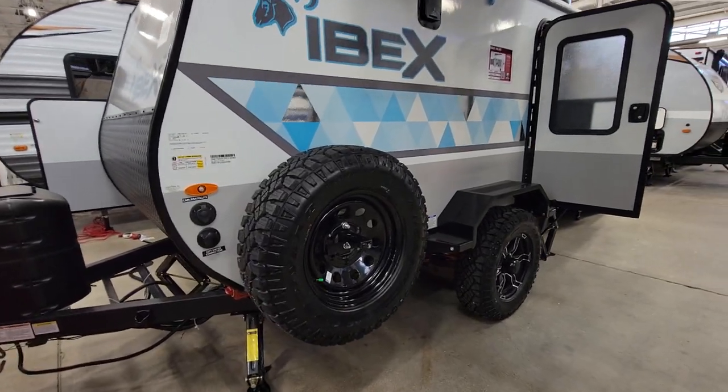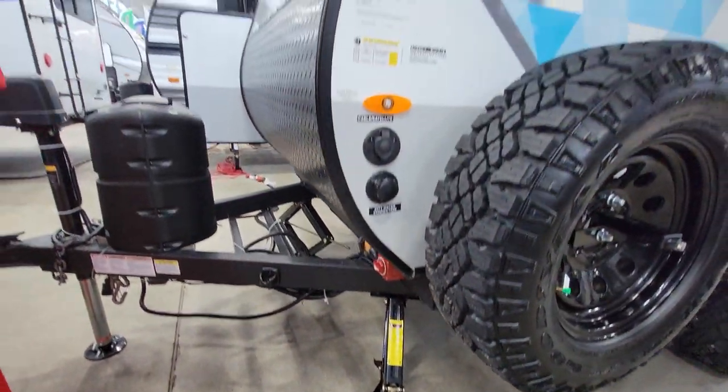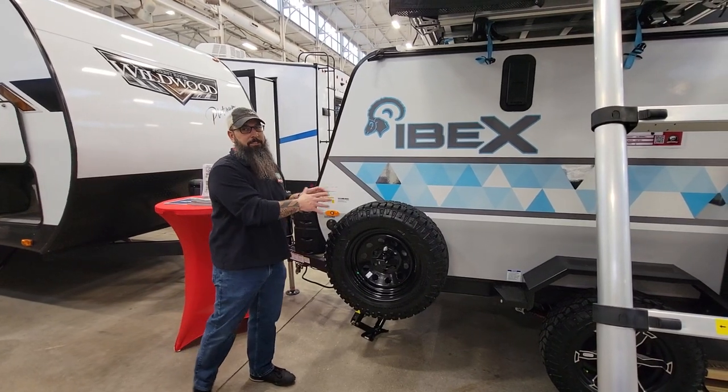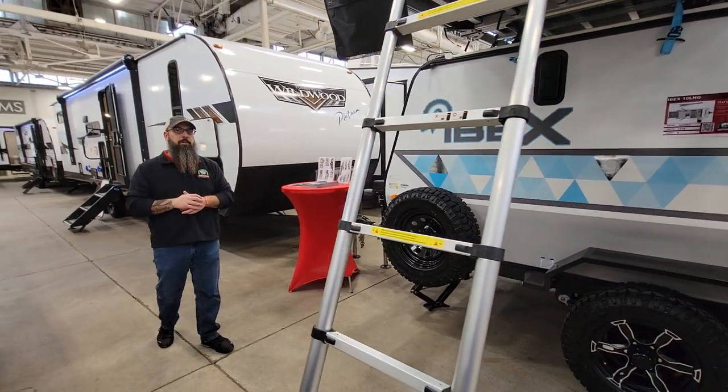Power tongue jack. Stability jacks at all four corners. They give you a full-size spare on it. You've got to come see this thing — we have it here at the Indy RV Expo for the next week.